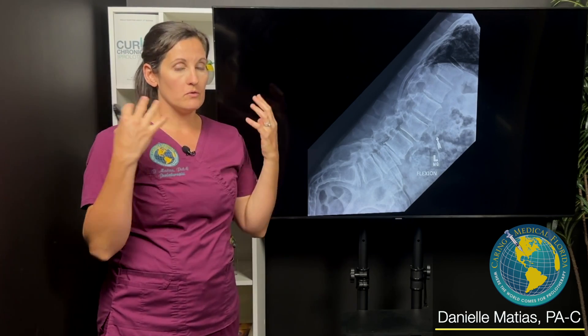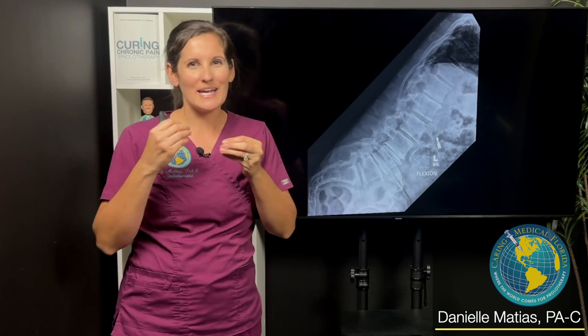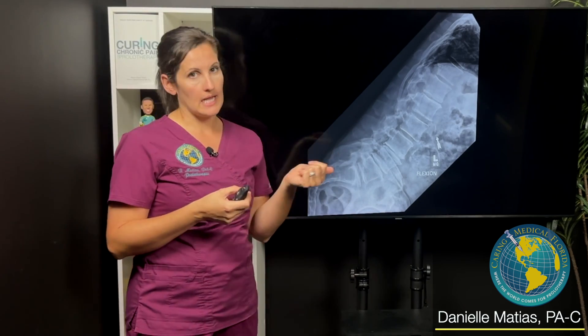And we really, in my opinion, did a very good job doing prolotherapy to the lumbar spine, but we weren't quite getting rid of his pain. Things are better, but they're kind of moving slowly — not quite meeting the goals that he had and the goals that I had for him. So we did a motion X-ray of his back.